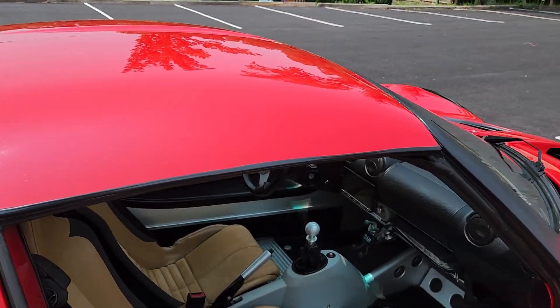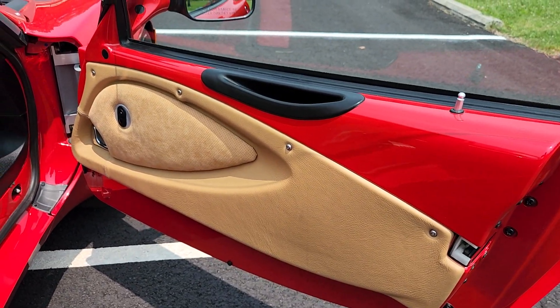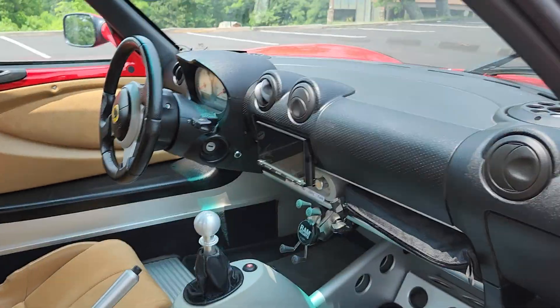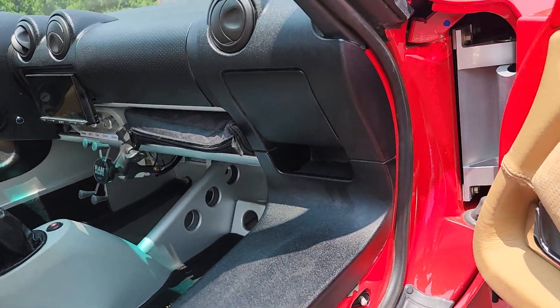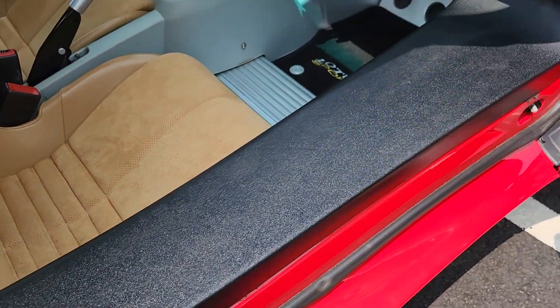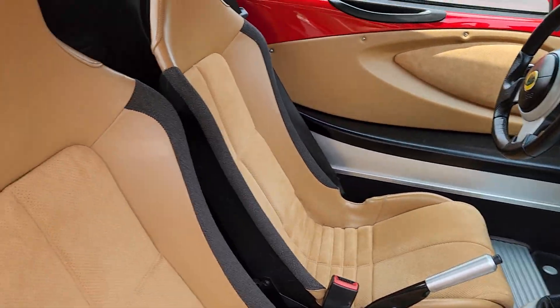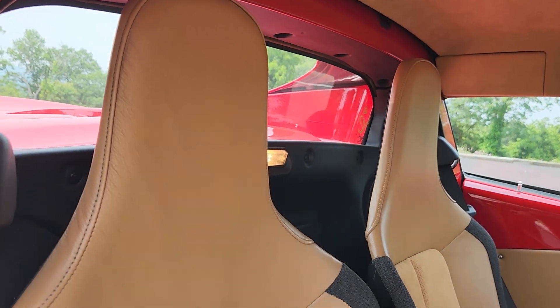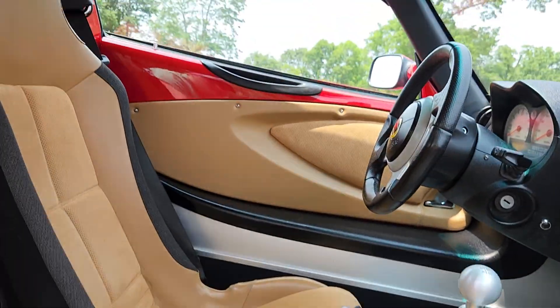The interior is in really nice shape. This is an Alcantara leather door card, seat, and headliner. The door sills are in great shape. The seats are really, really nice and comfortable. And then you have the Alcantara headliner.